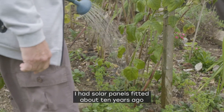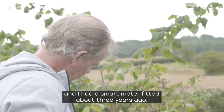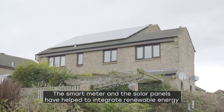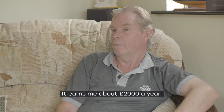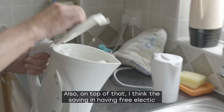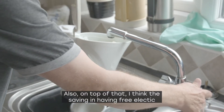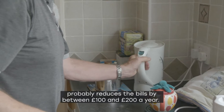I had solar panels fitted about 10 years ago and I had a smart meter fitted about 3 years ago. The smart meter and the solar panels help to integrate renewable energy into the grid. It earns me about £2,000 a year, and on top of that, the saving in having free electricity probably reduces the bills by between £100 and £200 a year.